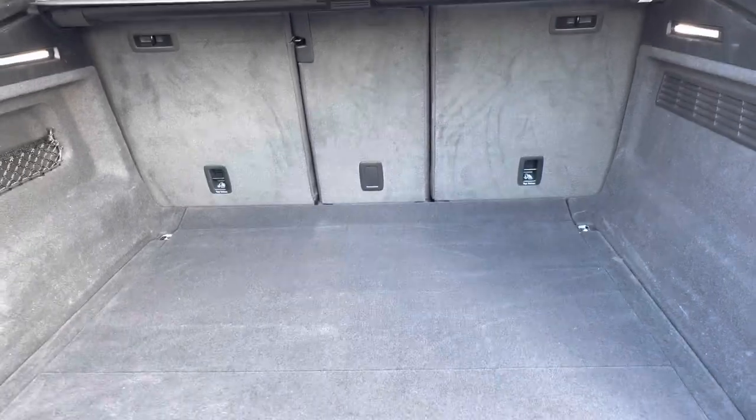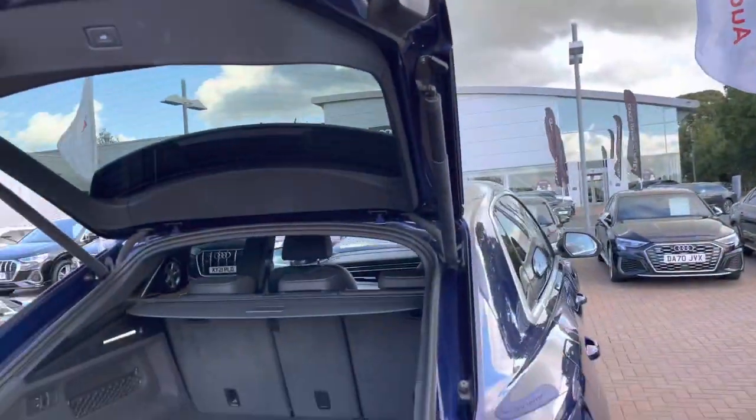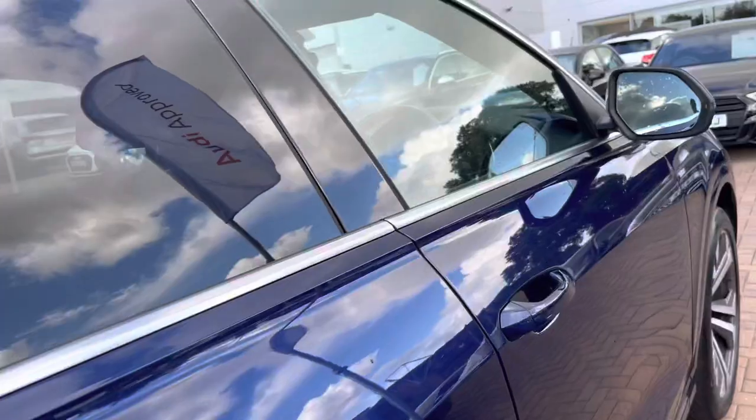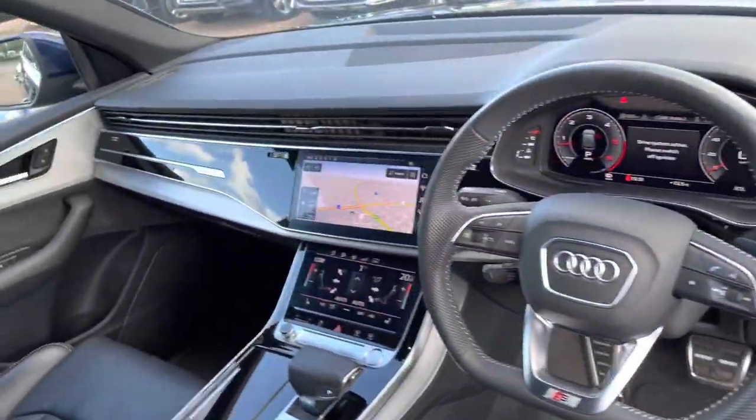Taking a look at the very spacious boot — plenty of room for your golf clubs, your shopping, the children's pushchairs. If that wasn't quite enough room, the back seats do fold down giving you that extra space if needed. Of course, it does come with an electric tailgate, meaning from one push of a button that tailgate will open and also close for you.